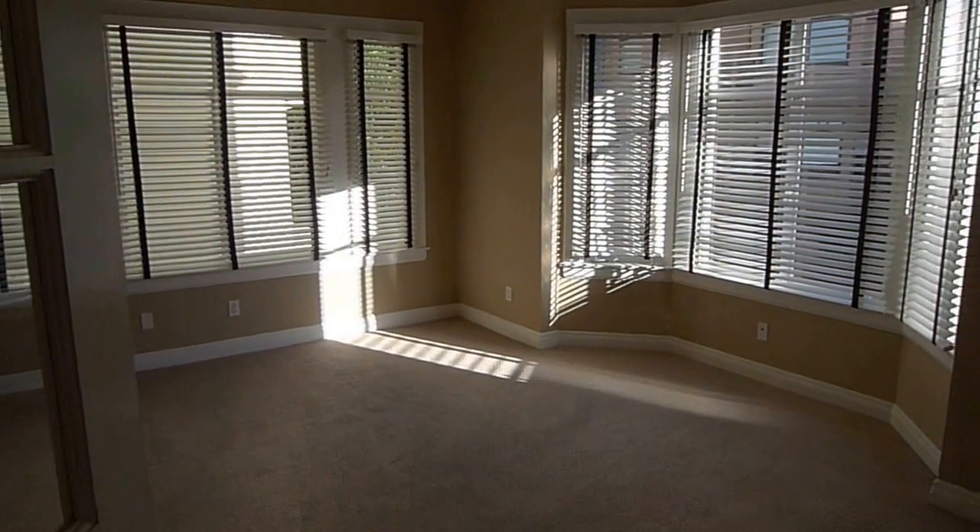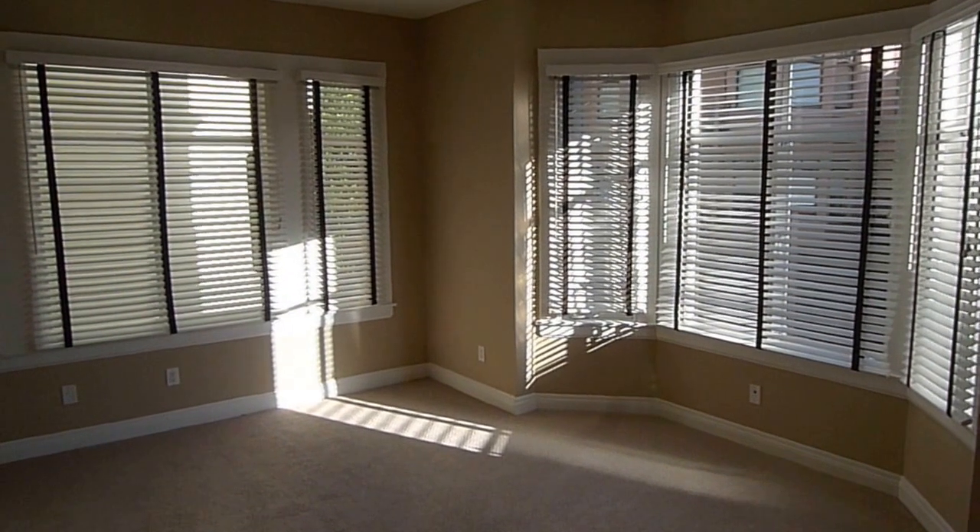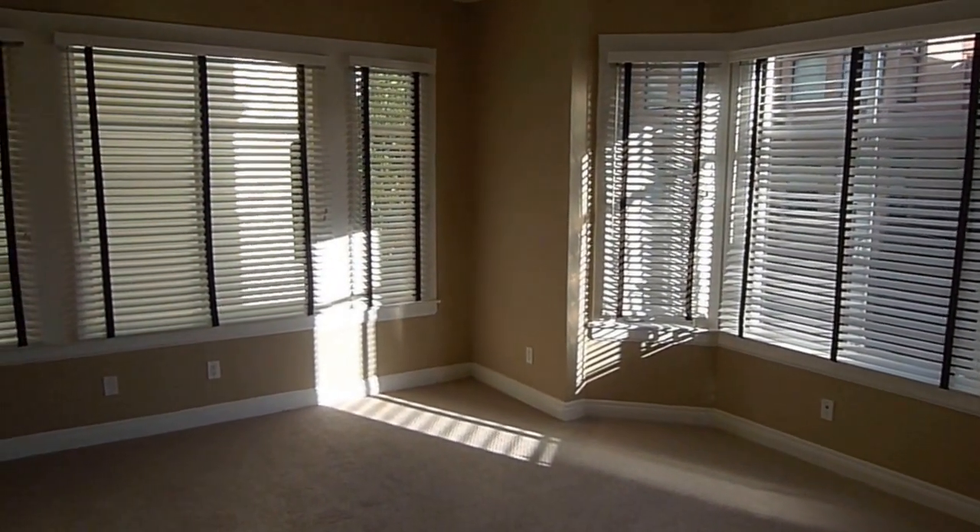This is Tony. Today we're touring a one-bedroom, one-bath apartment on Sacramento Street, Knob Hill, between Jones and Leavenworth.